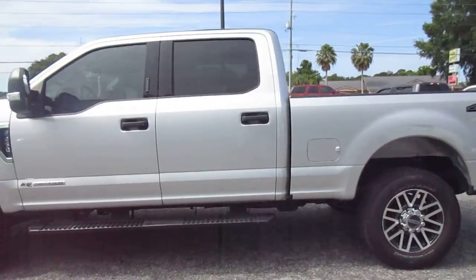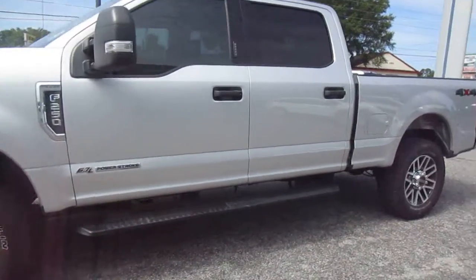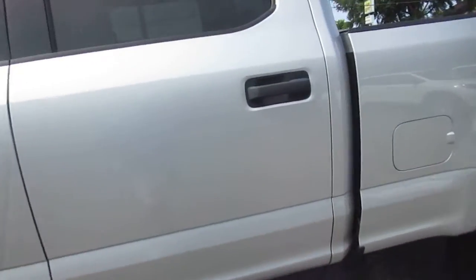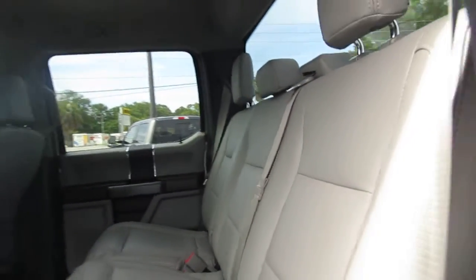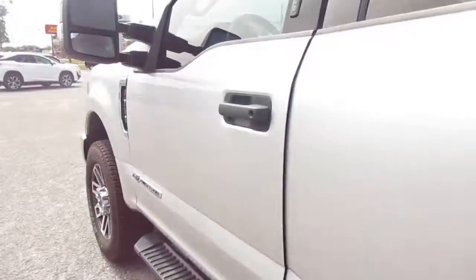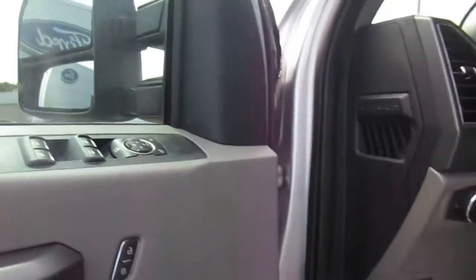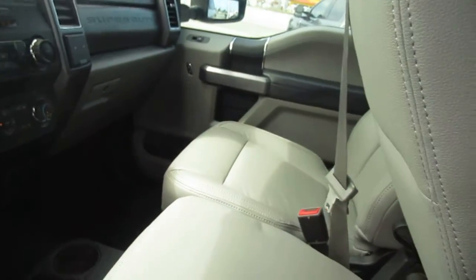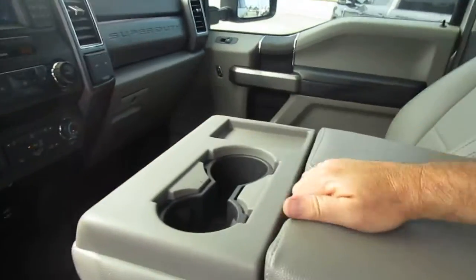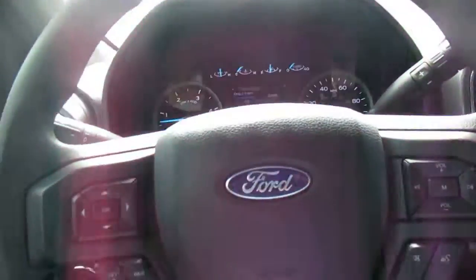It has the 6.7-liter diesel. The interior is nice and clean, the seats look great. Keyless entry on the door, power door locks, power windows, and mirror controls are all on the door panel. In the center you have the fold-away armrest with storage underneath, like a regular console. Only 41,000 miles on it.